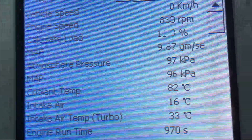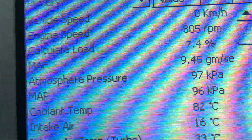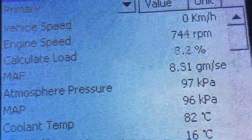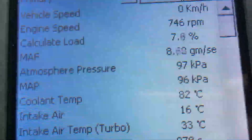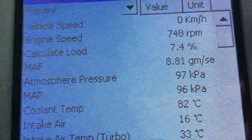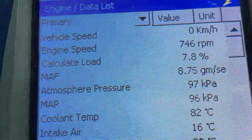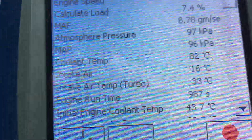The aircon was on — let me turn that off and get the load back to what it should be, all accessories off so it doesn't make any extra load. Right, so a very low reading: 7.4, 7.8.